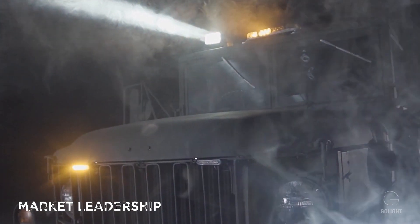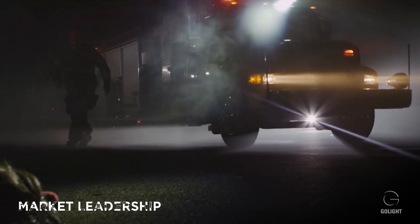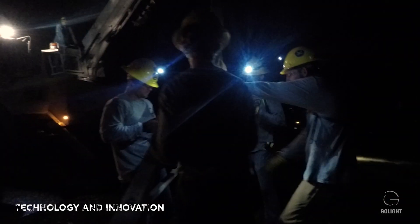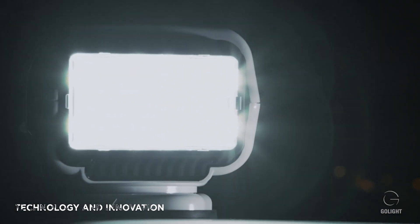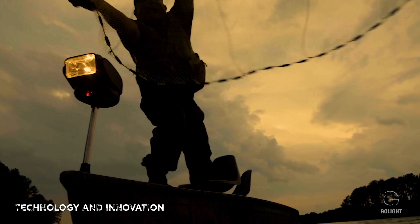The late entrants into the automotive remote control lighting space are just buying lamps off the shelf from overseas and rebranding them — yes, even the big guys. Go Light was the first company to design and market a wireless pan and tilt spotlight. Our LED remote control spotlights provide users with a max beam distance of 4,839 feet and are 60% more intense in terms of candela than our nearest competitor.